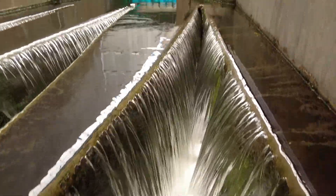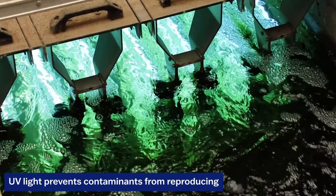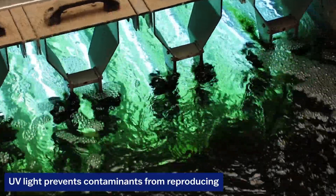UV treatment is very simple. You put electricity to the bulbs, and the bulbs create a wavelength of light that targets specifically DNA and denatures it to the point where they can't reproduce in nature.